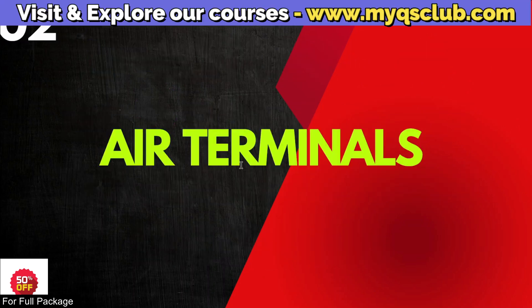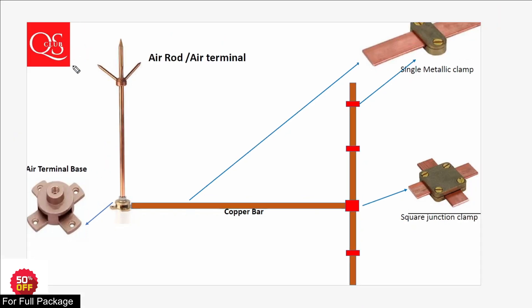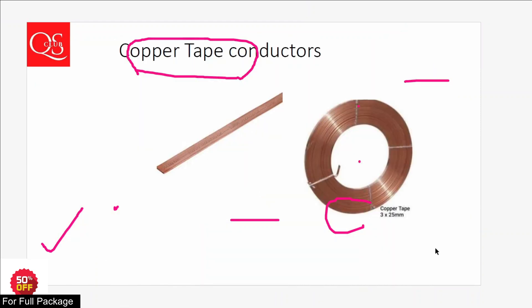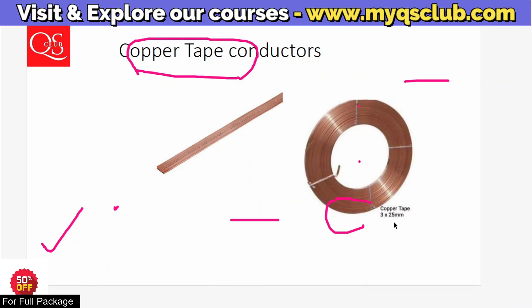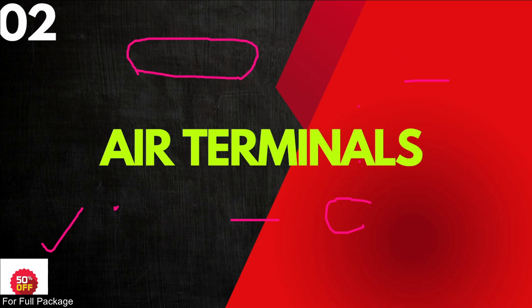In the lightning protection system, we have the air terminal at the top. This is a special air terminal. The core bar is a standard type of copper bar. It has square junctions with a single metallic material. The standard size is 3 mm thickness and 25 mm diameter. So the answer for this question is: air terminals.